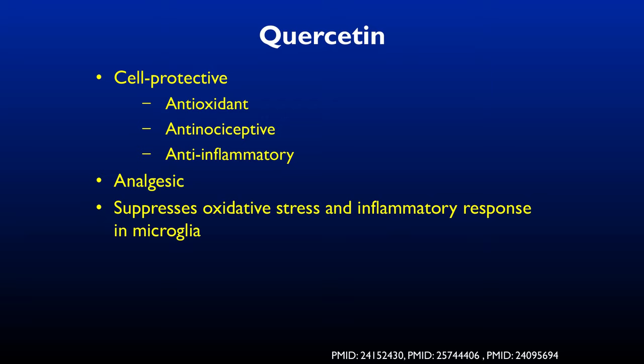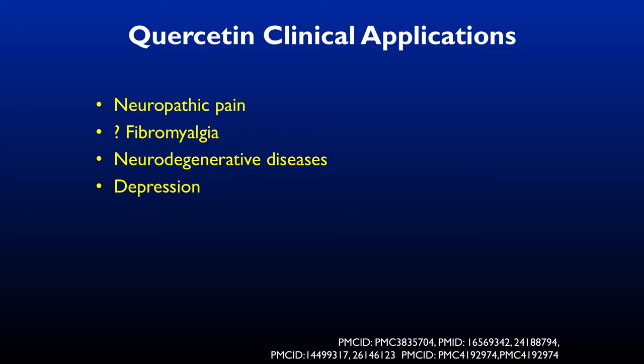Quercetin is cell protective, an antioxidant, and anti-nociceptive — it reduces pain. It reduces inflammation, creates some direct analgesia, and suppresses oxidative stress and the inflammatory response in the microglia. It's been shown to be useful in neuropathic pain, a number of neurodegenerative diseases, and in depression.